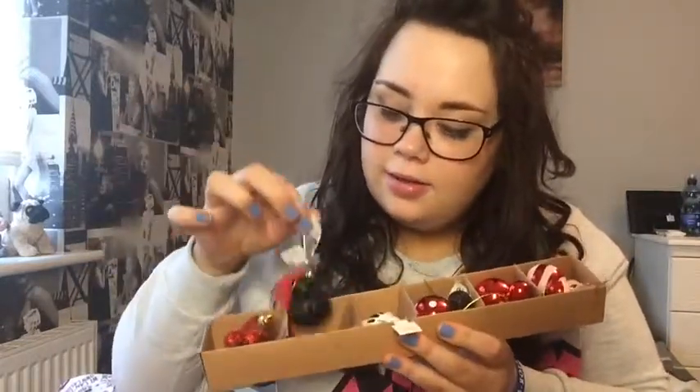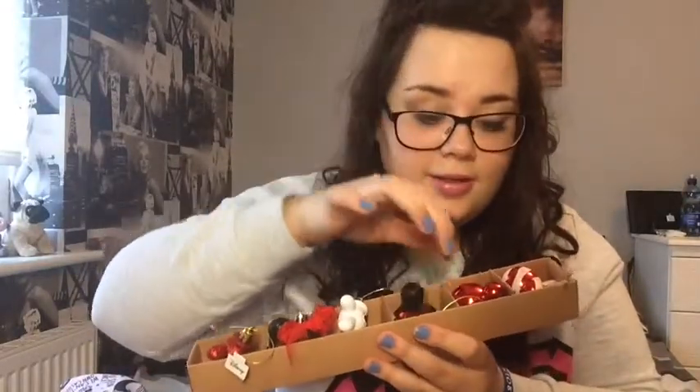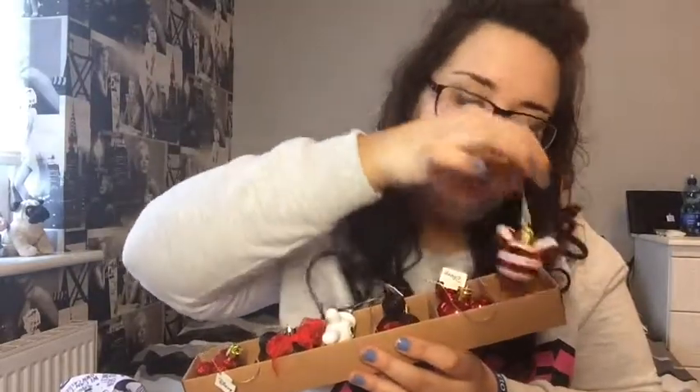Also in Penneys I picked up Christmas stuff — I picked up six Disney baubles. Let me take the packet off so you can see them: there's a Mickey Mouse hand, Minnie Mouse, another Mickey Mouse hand, Mickey Mouse, and two Mickey Mouse shaped baubles. I'm gonna get a little Christmas tree for my room. I also got these Mickey and Minnie baubles I'd seen on Instagram — they have little white polystyrene balls in them and they're so cute.